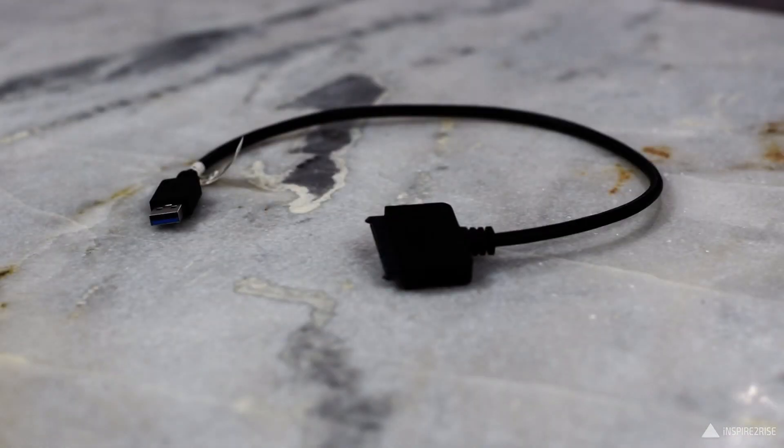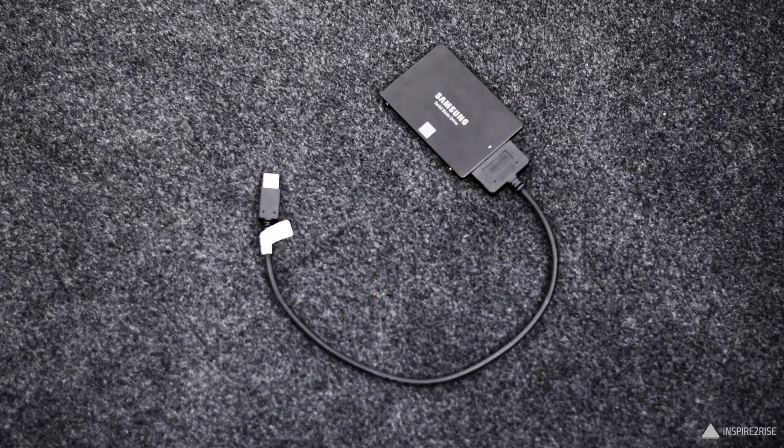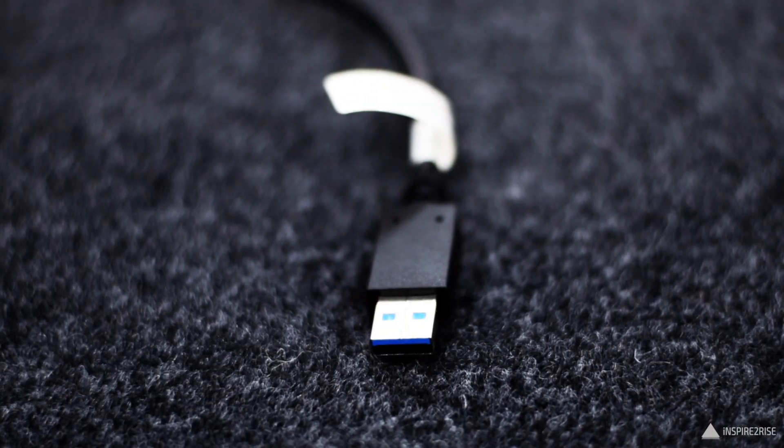You can buy a CNCT USB 3.0 to SATA 2.5 inch connector cable for around 1000 rupees, and for a total of around 7 to 8000 rupees you get a decent portable solution that works with your laptop, MacBook, or computer — with no external power supply required and really good read/write speeds.